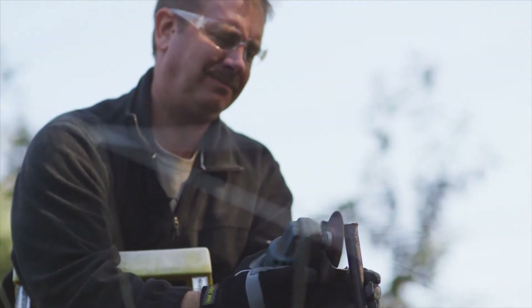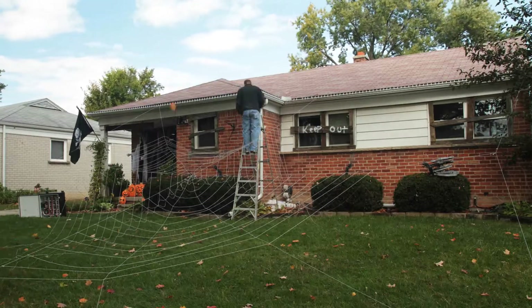The setup takes about 30 hours from start to finish. A lot of times I'll be out here with a big headlamp on, putting stuff out at night, getting everything set up.